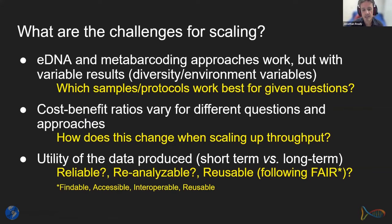A key question for SAMBA is how we can scale up eDNA work. We know that eDNA and metabarcoding approaches work, but we see variable results in analyses across different environments, diversity patterns, and taxonomic groups. A major question is understanding which samples and protocols work best for given ecological or administrative questions, and what cost-benefit ratios change when we try to scale up throughput.